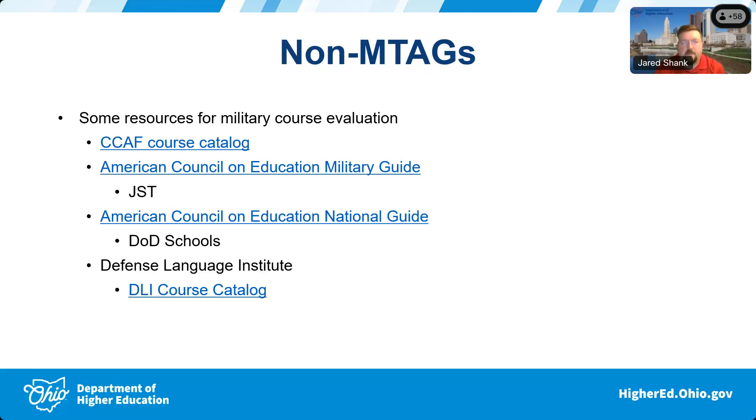The regular ACE National Guide is where DoD school transcripts will show up. If something says 'Department of Defense' or 'Defense something' in its title, switch to that guide — the link is provided. The Defense Language Institute link goes to their catalog, which is a standard course catalog. DLI is largely focused on foreign languages — it teaches all foreign languages to the military and many government services, and it is a regionally accredited institution.